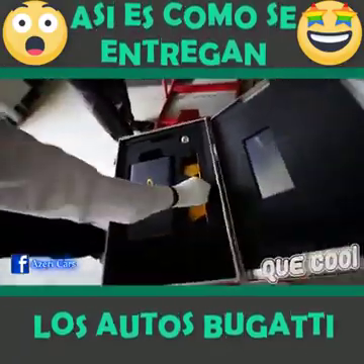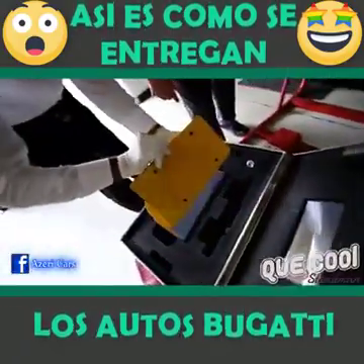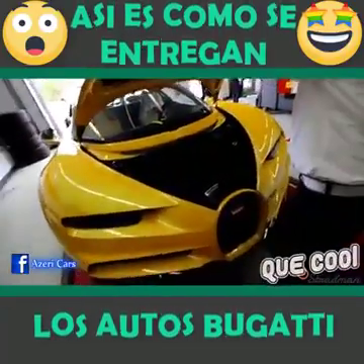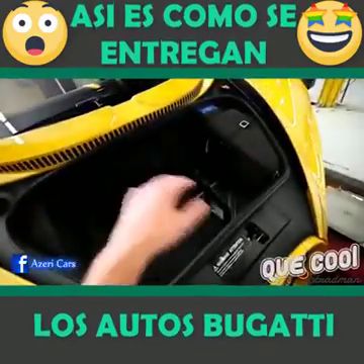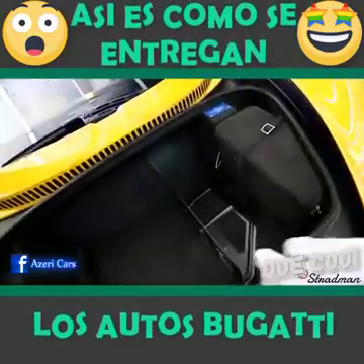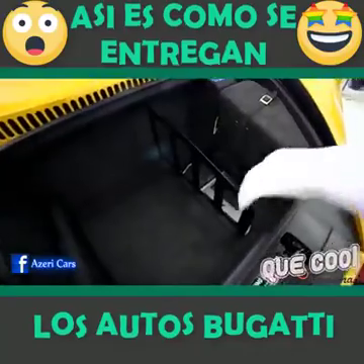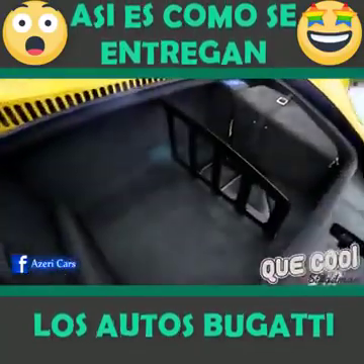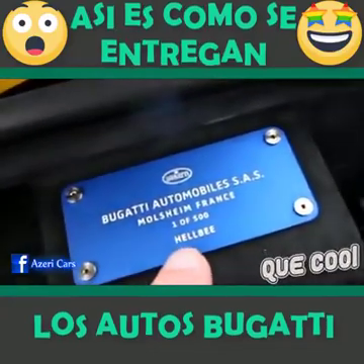What is that? Front license plate. They had to put this in first for the US market — it's a little bit bigger than the Veyron's. One of 500.